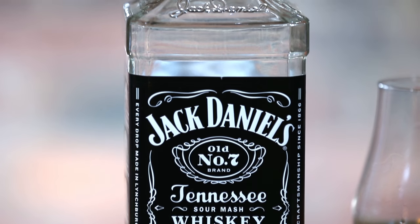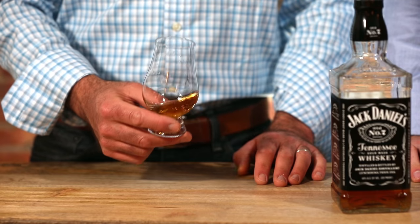So it's Jack Daniels Old Number 7. I've always wondered what Old Number 7 means, and I don't think anyone really knows. I was on the tour and I asked the tour guide — they actually don't know either. It could be a lost recipe, or it could be the seventh mash bill that they tried when they came up with Jack Daniels. They're not sure.